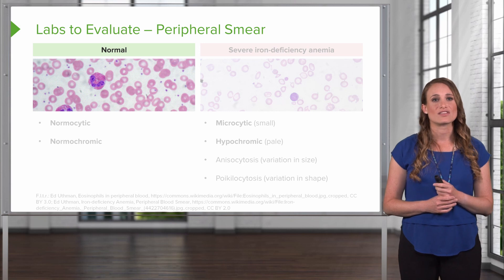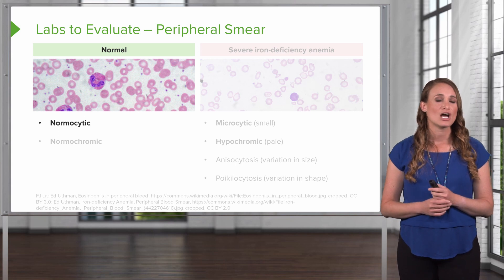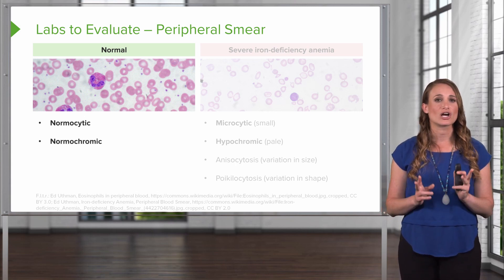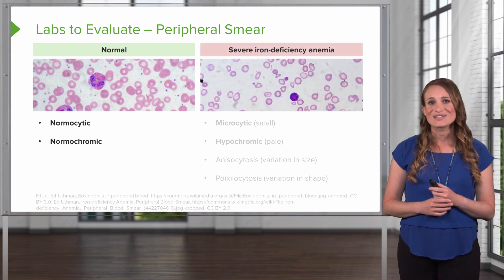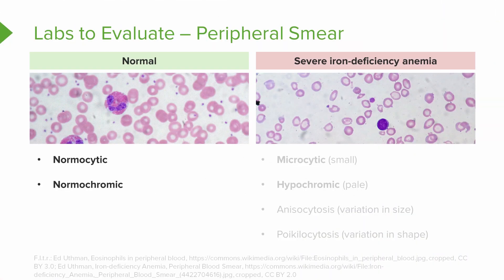On the normal peripheral smear on the left, you're going to see normal size — these are normocytic — and normal color, so these cells are normochromic. On the right, you see a patient smear with severe iron deficiency anemia. The cells are going to be smaller than normal, so they're microcytic, and pale because they don't have enough hemoglobin, so they're hypochromic. There's also a change in the variation of size — anisocytosis means a huge variation in size — and poikilocytosis means they're variable in shape.